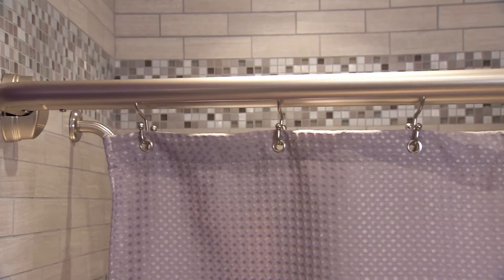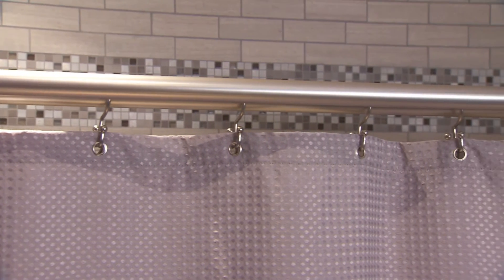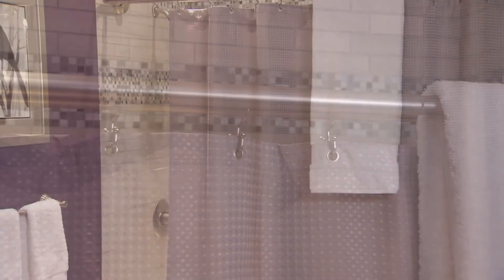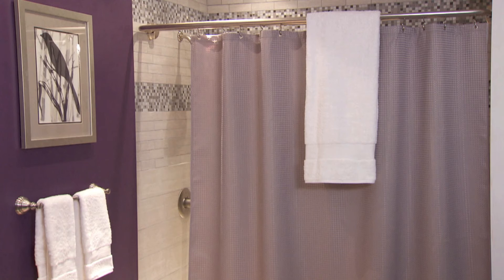Let ZPC help with your design solutions. Increase your guest satisfaction and offer them a bathroom that exceeds all expectations with ZPC's double curved shower rods.